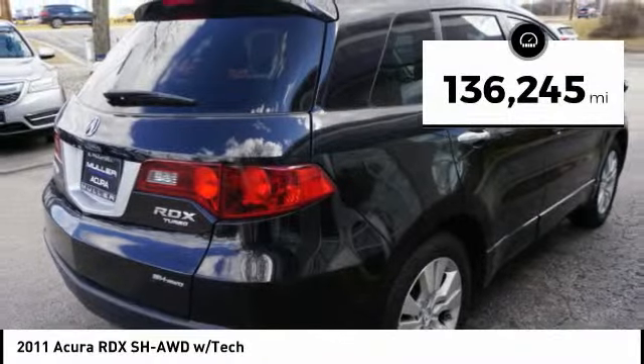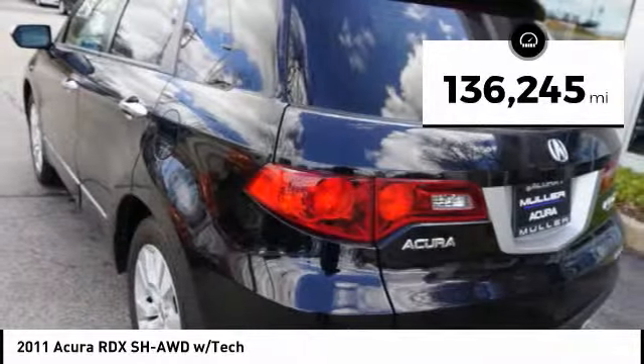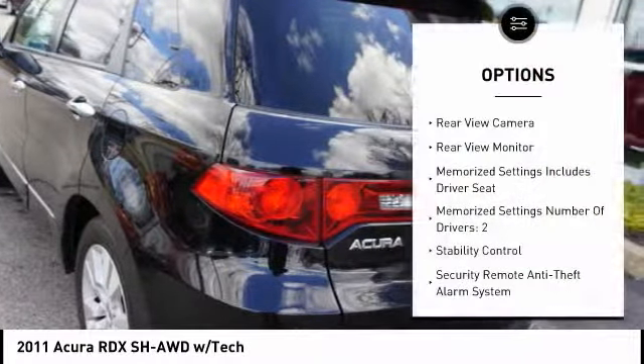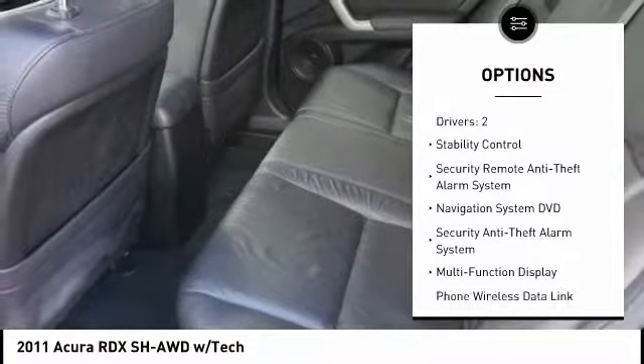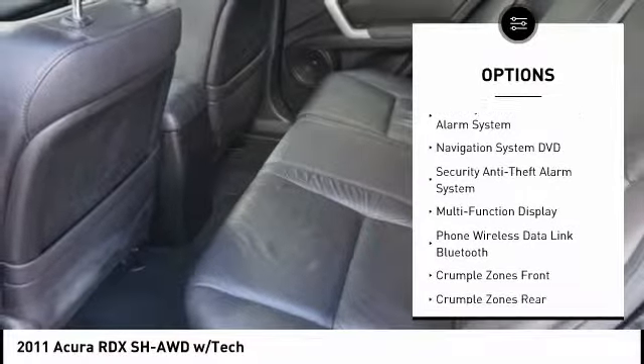This vehicle has less than 140,000 miles. Here are some of this vehicle's great options: traction control, leather trim seats, stability control, cruise control, and a voice activated navigation system.